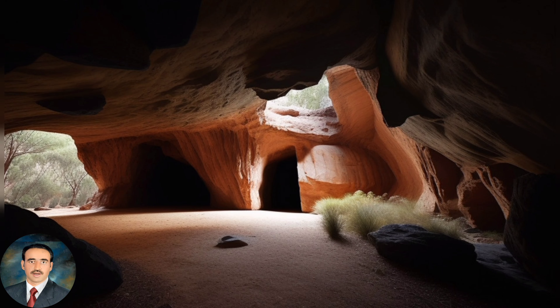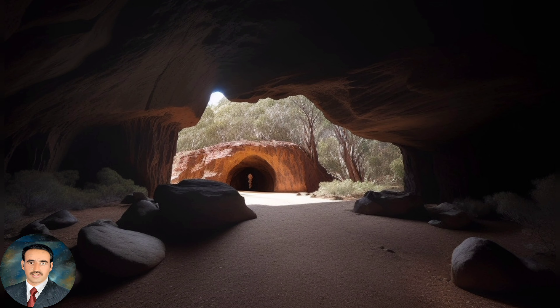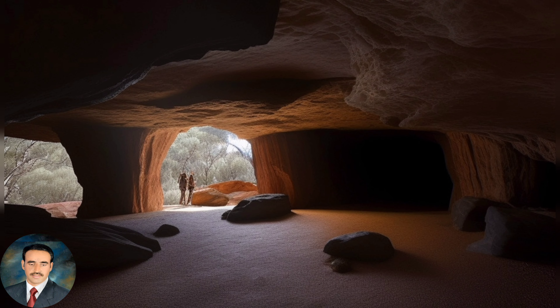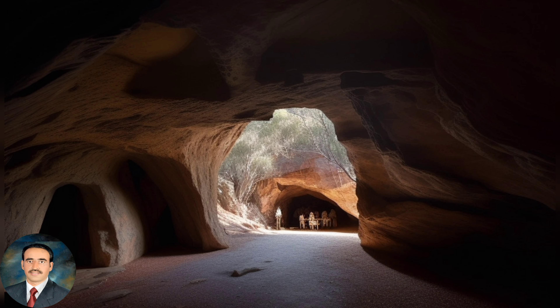Here are 40 interesting facts about Ben Hall's cave. Ben Hall's cave is located in the Wedden Mountains National Park near Grenfell, New South Wales, Australia. The cave is named after Ben Hall, a famous Australian bushranger who used the cave as a hideout in the 1860s.